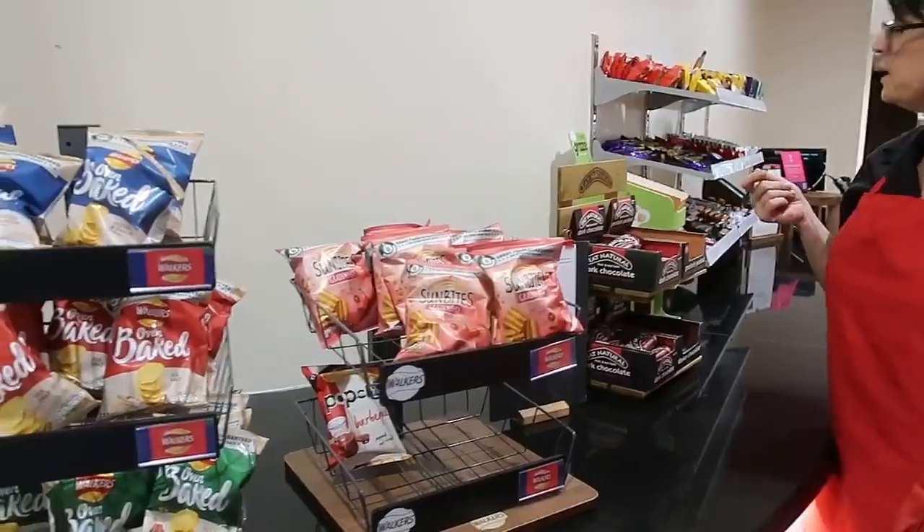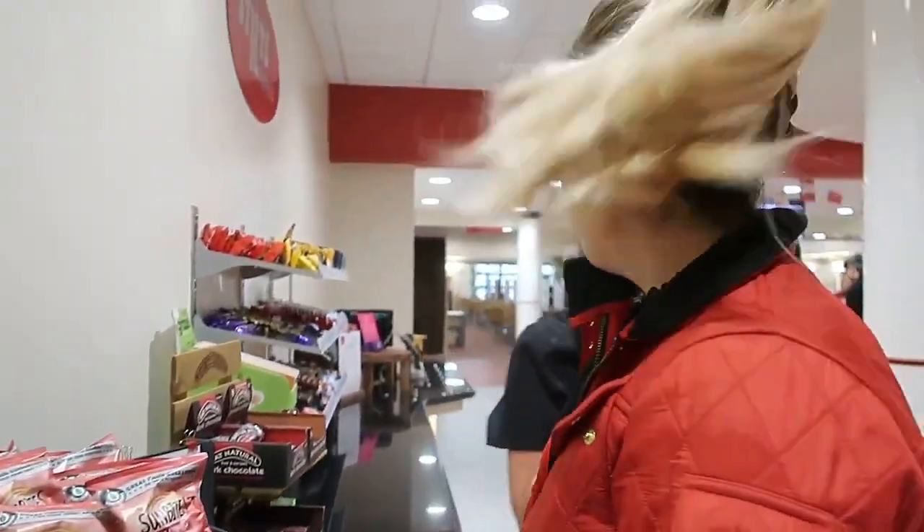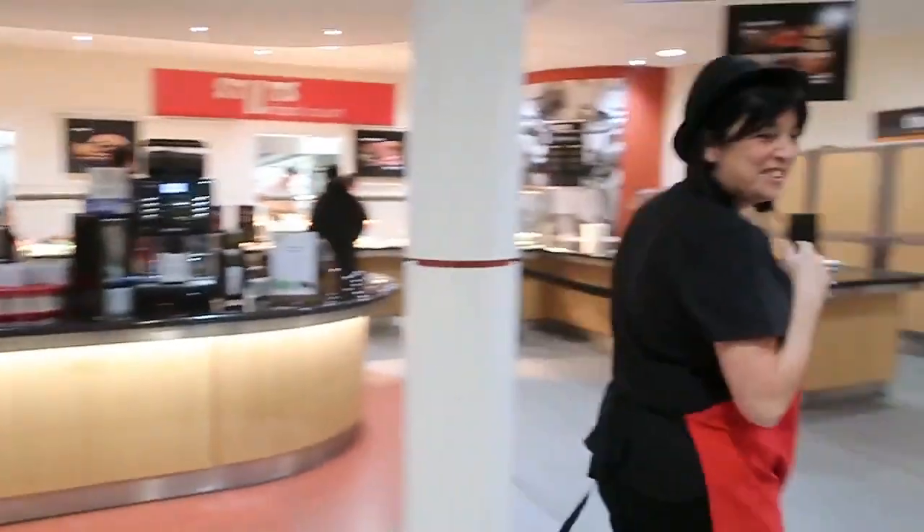We have sushi — vegan sushi. So vegan crisps and vegan snacks as well, which is good. I wouldn't go hungry, would I? Yeah, you definitely wouldn't go hungry. Thank you. So today we have vegan corn, vegan sandwiches, and vegan sushi as well. Okay, we're going to the Students' Union and see what vegan options they have out there.